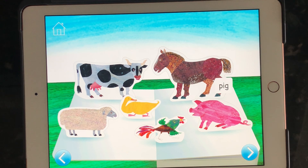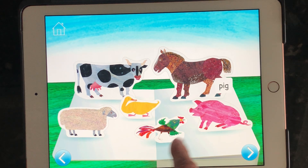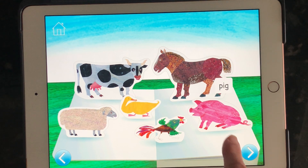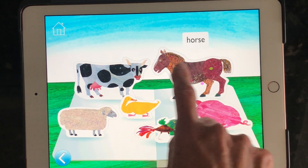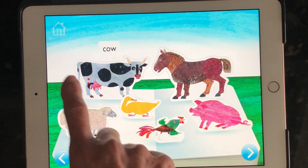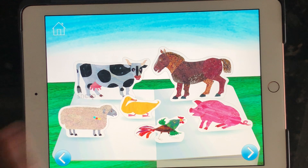If I tap on an animal twice, I'll hear the sound that the animal makes. As I play around with the screen, I can find that the pig is in the bottom right, the horse is above him, the cow is in the top left, and the sheep is below the cow.